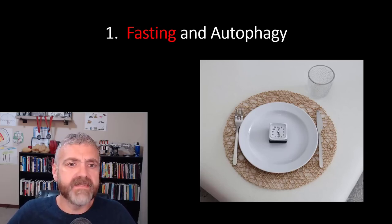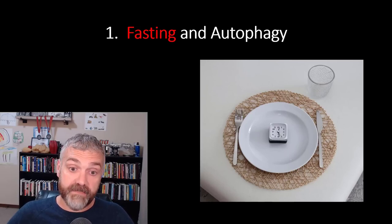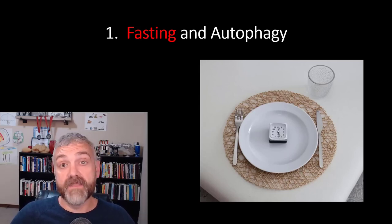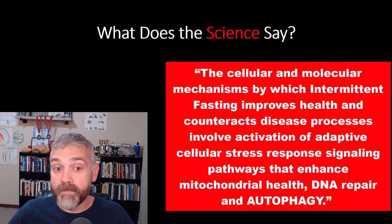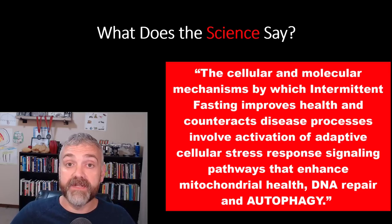Number one: fasting and autophagy. The recycling and repair benefits that come with fasting are the number one reason I think fasting will protect you from loose skin more than the rest of the things on this list. From the study 'The impact of intermittent fasting on health and disease processes,' quote: 'The cellular and molecular mechanisms by which intermittent fasting improves health and counteracts disease processes involve activation of adaptive cellular stress response signaling pathways that enhance mitochondrial health, DNA repair, and autophagy.' Why do I think fasting has helped? Because I have less loose skin now than after the last time I got down to this weight when I was 18 or 19 years old — even though I'm much older, had way more weight to lose, and was overweight for a much longer period of time. My personal experience points towards autophagy from fasting as part of my success.